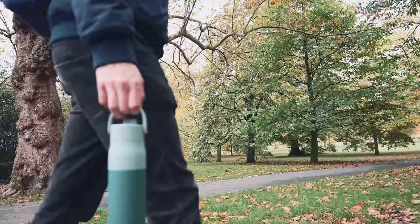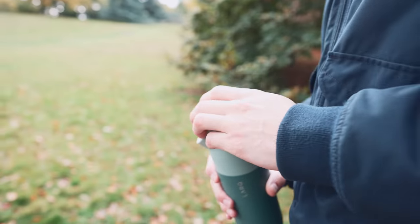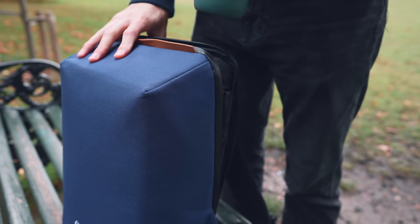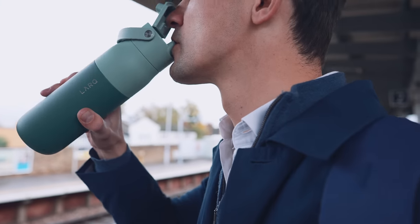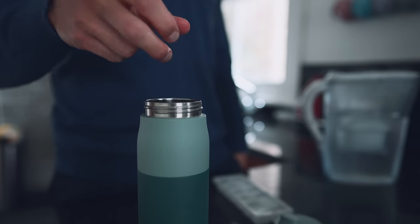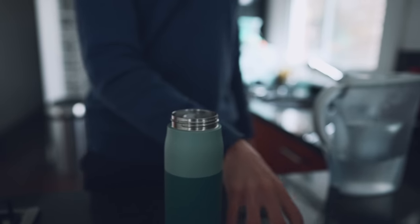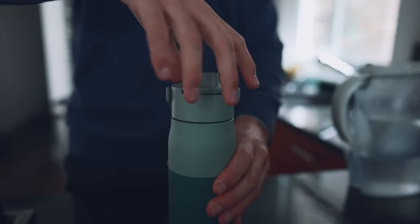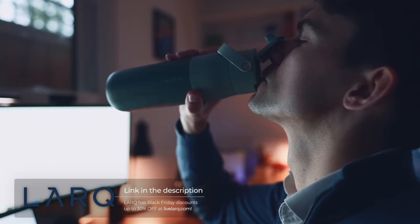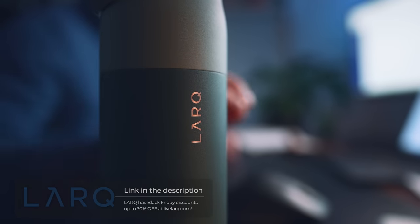I've also had bottles in the past that claim to keep things cold for 24 hours, but within four hours of being in the sun your drink is lukewarm. Lark are sponsoring this video, but this is legit the best bottle I've ever owned. I have the 23 ounce, 680 milliliter version, but there's also a 34 ounce or one liter version. It actually keeps your drink cold for 24 hours and has a wide opening at the top so you can easily fit ice in. Lark have Black Friday discounts up to 30% off at livelark.com — go get your own Lark bottle and join me in staying hydrated.